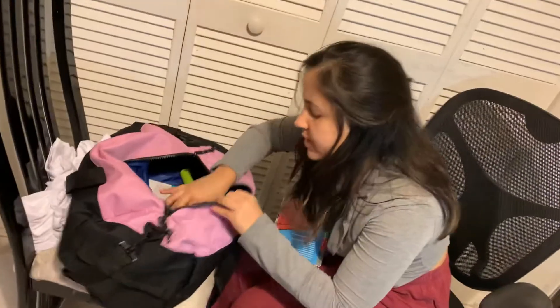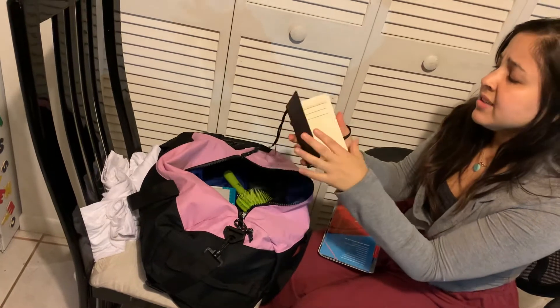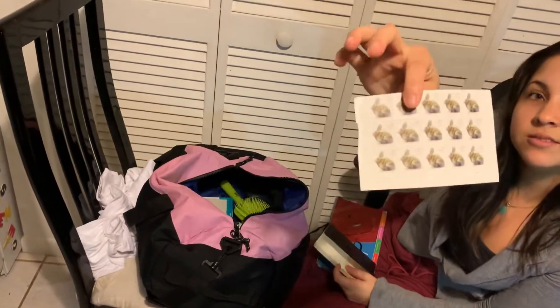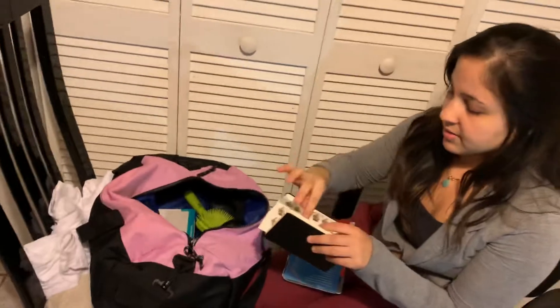They also want an address book, which I didn't find exactly, but I bought this one instead. And I have stamps here — I'm bringing postal stamps.